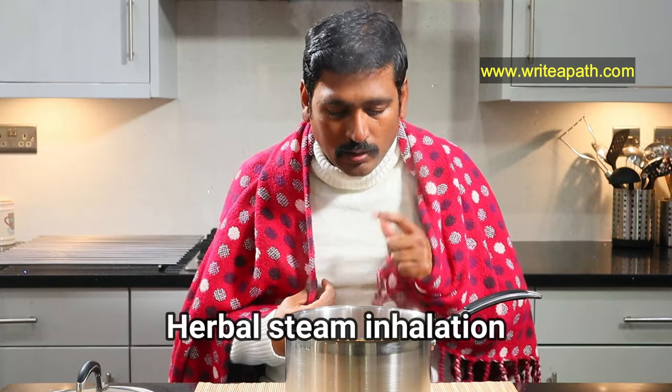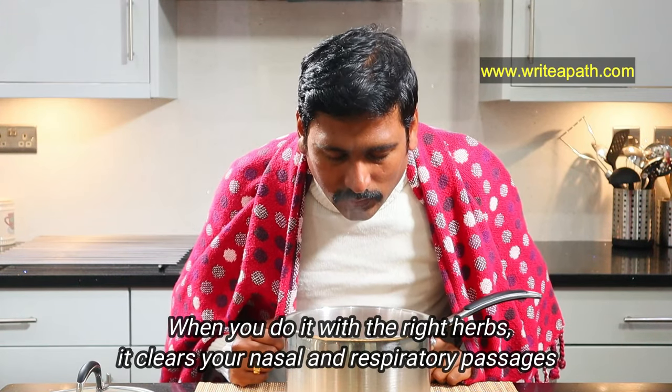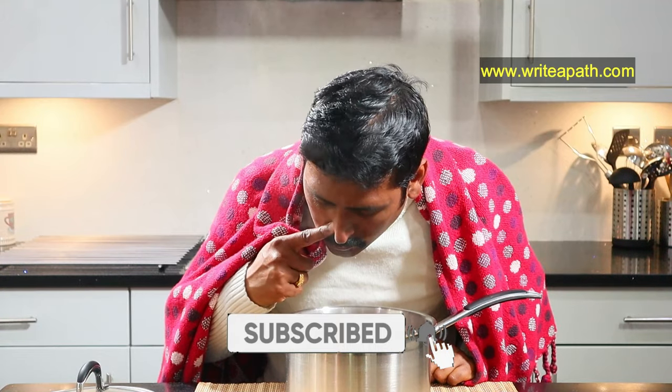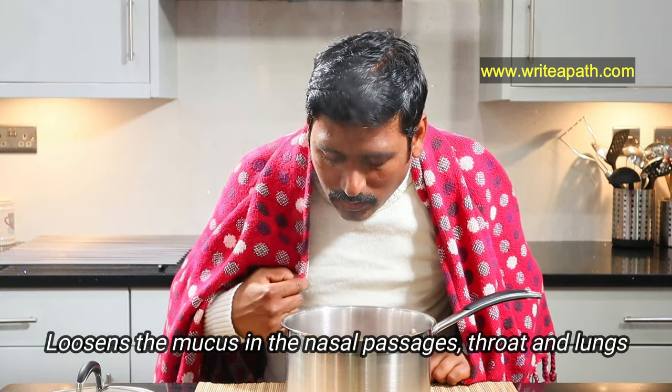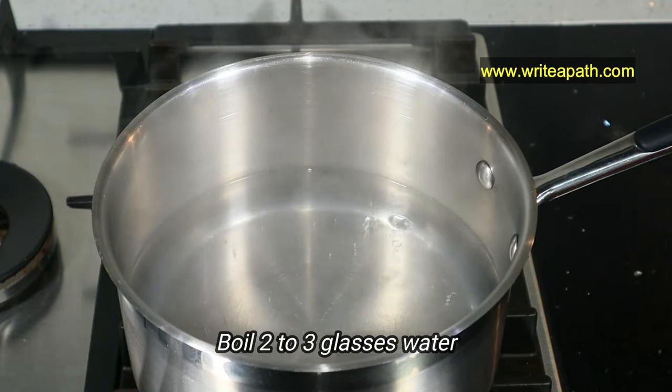Steam inhalation is the oldest home remedy to release the congestion. When you do it right, with the right herbs, it clears your nasal and respiratory passages. The warm, moist air is effective in loosening the mucus in the nasal passages, throat and lungs. All you need to do is boil two to three glasses of water.